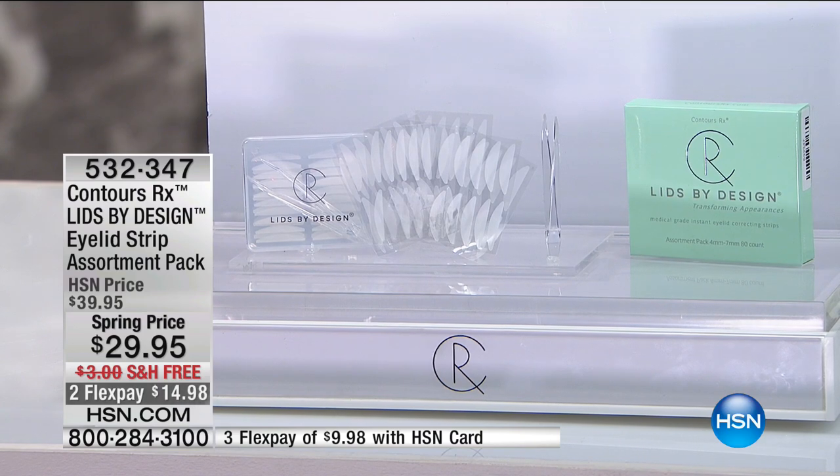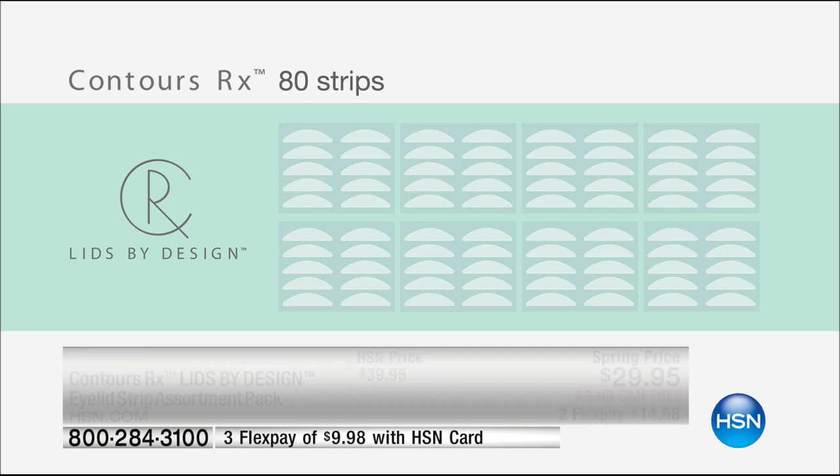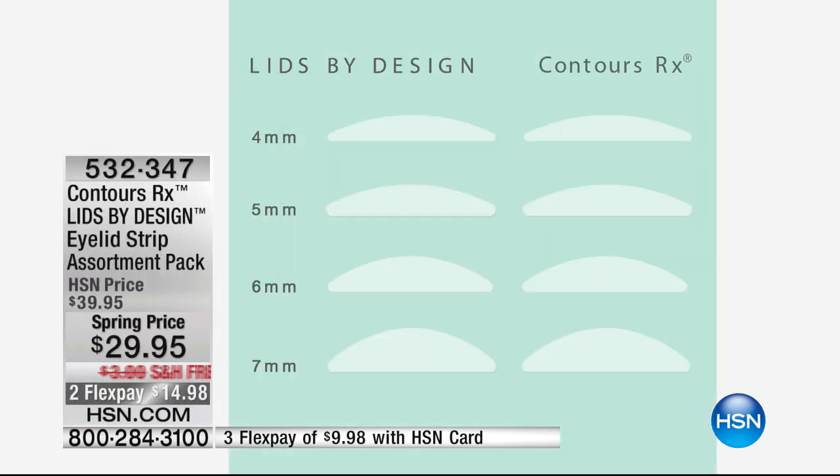Contours RX is back for a brand new world launch here at HSN. When Contours RX is here, it always sells out — but today we've doubled the number in the top-selling sizes. You're getting 20 of the 4mm, 20 of the 5mm, 20 of the 6mm, and 20 of the 7mm, plus tweezers. This lets you go from a natural lift to a more dramatic look. It's an award-winning product featured in beauty magazines. Cosmoprof gave it the Best in Beauty award in 2016.